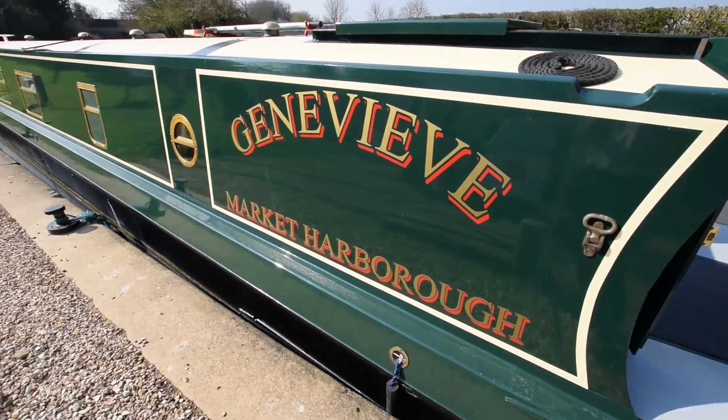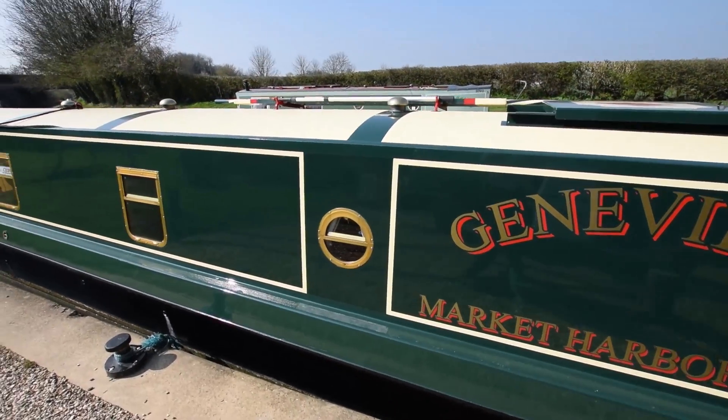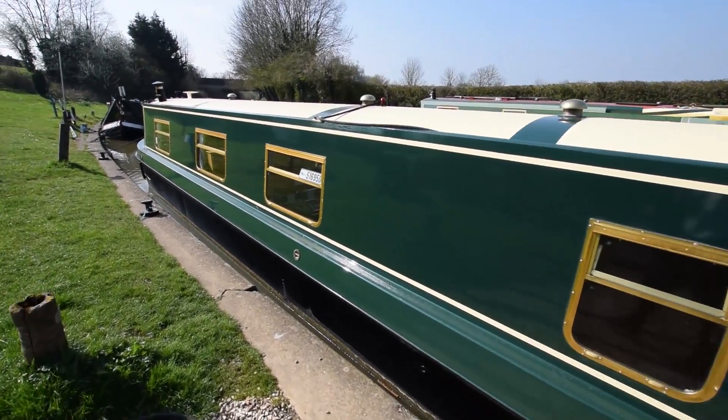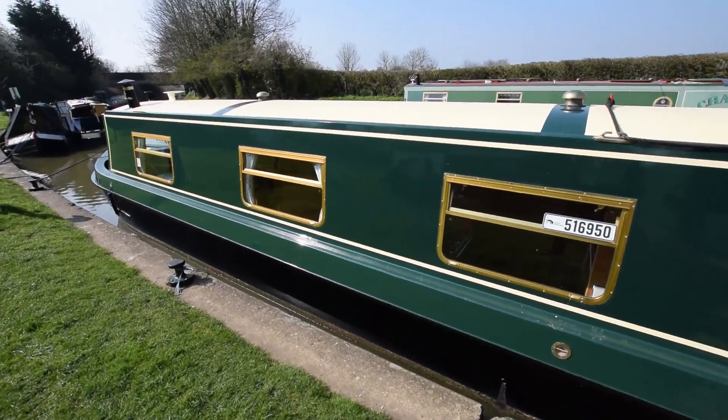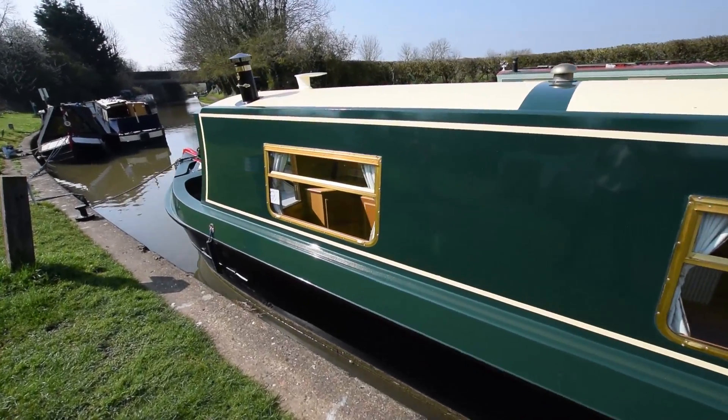They've lived on her for the last year and a half, cruising every inch of the system. She's 57 feet so goes anywhere, and she's been left with us. She's fully equipped for long-term cruising or liveaboard.